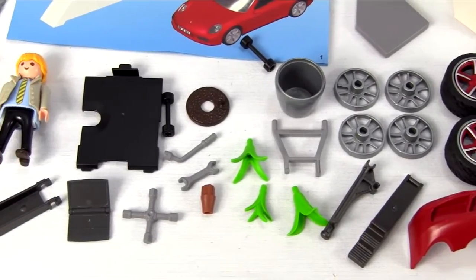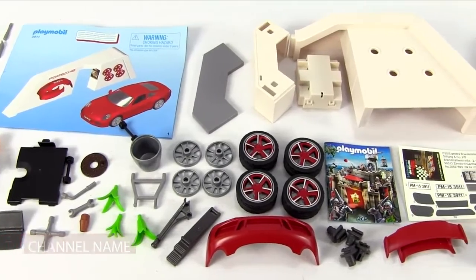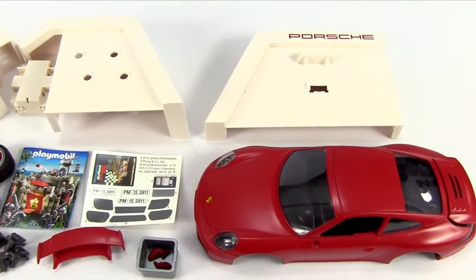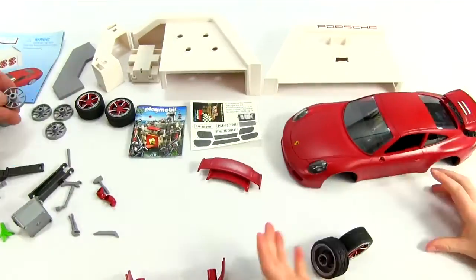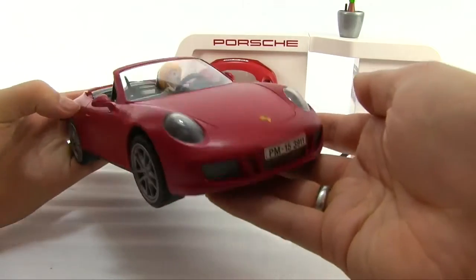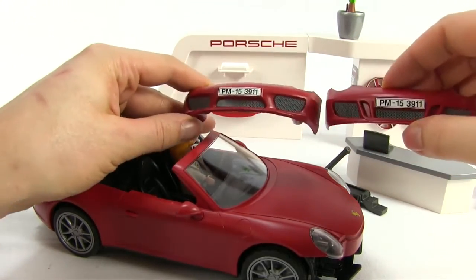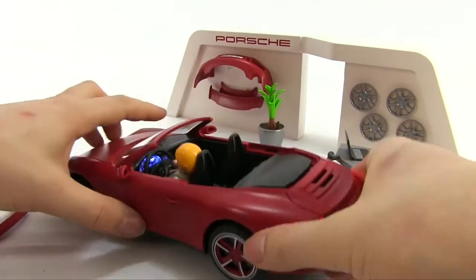This toy car comes with a workshop set. You can easily replace parts in the car's body with those included in the workshop. The car features operational back and front lights. It also has a removable roof and an illuminated dashboard as added detailing. Apart from the cool accessories for this sleek sports car, you can also find two minifigures in the set — one driver and one workshop assistant. The Playmobil Porsche 911 Carrera S requires three AAA batteries to operate, which are not included in the set.